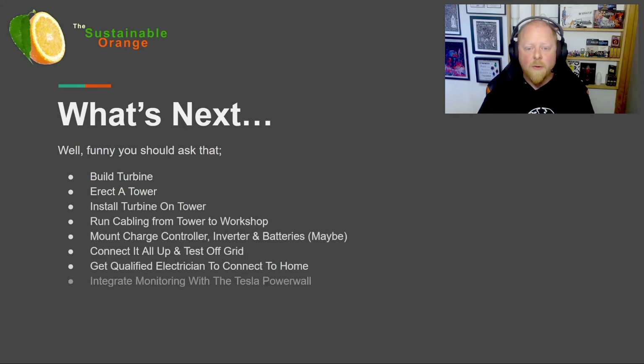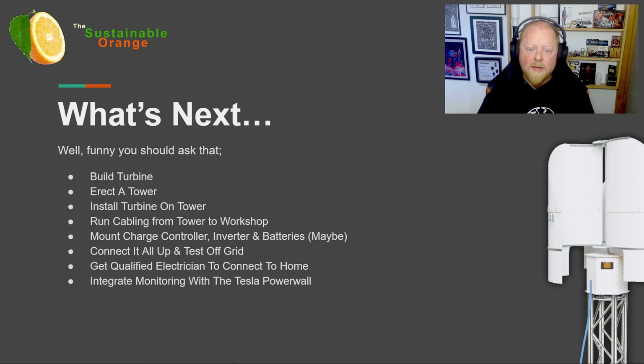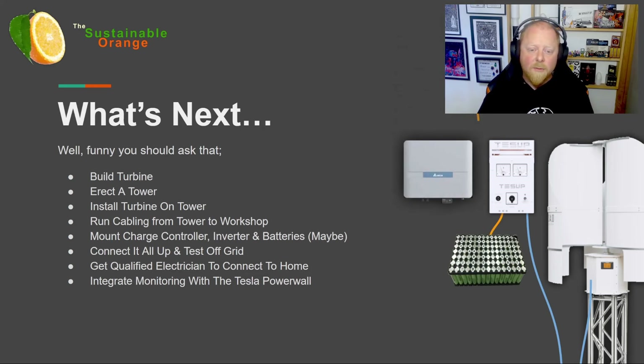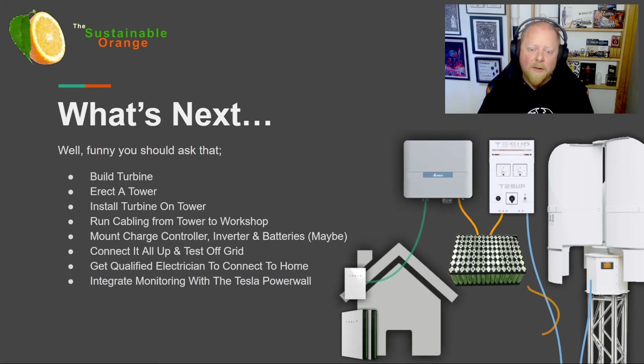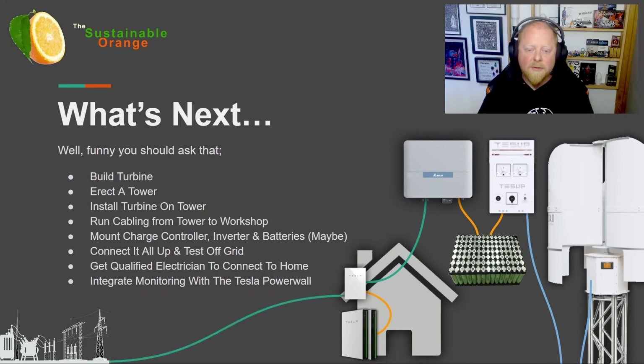The next steps are to build and assemble the wind turbine itself, make sure we have all the parts, then put up a tower for it to stand on. Next we'll need to run cabling and any lightning protection required. We need to ensure the charge controller, inverter, and maybe batteries are safely mounted in the workshop. Once done, we can test that the wind turbine generates enough power to charge the batteries and start up the inverter. When we're satisfied it's reliable, a qualified electrician will connect it to the house side of the grid, inside of the Powerwalls. Finally, we want the generation data to appear in the Tesla app, so we'll need to integrate it with the Powerwalls, probably using a current meter.